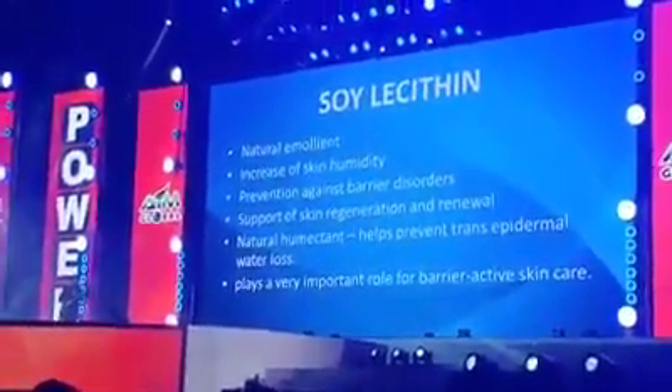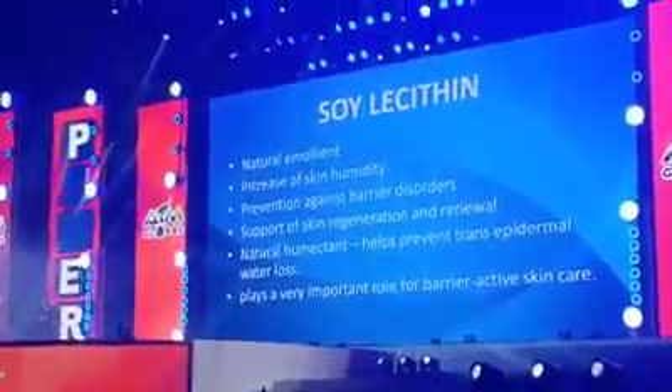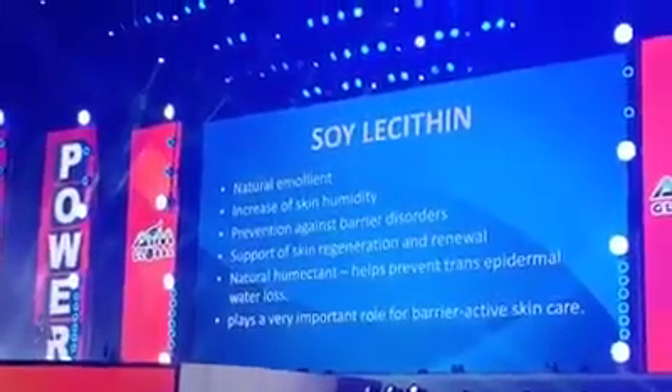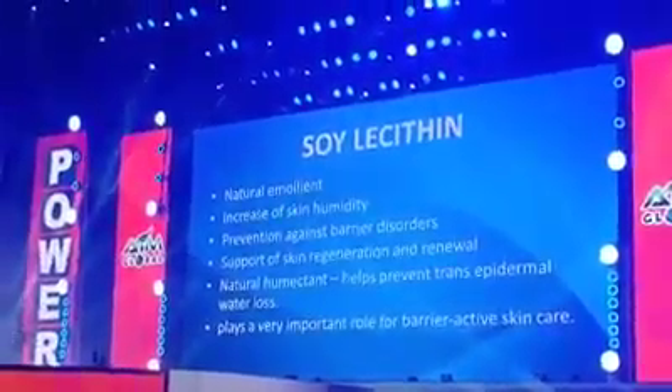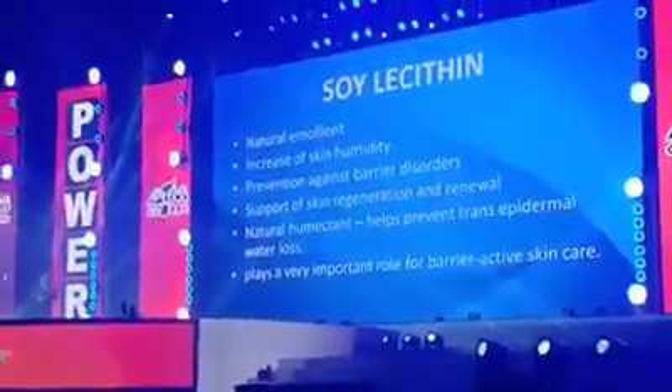Soy lecithin is a powerful emollient — very good for our skin. It increases skin humidity, is good for skin regeneration and renewal, and helps prevent trans-epidermal water loss.